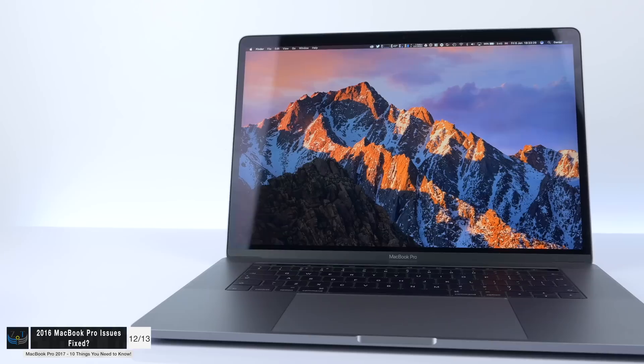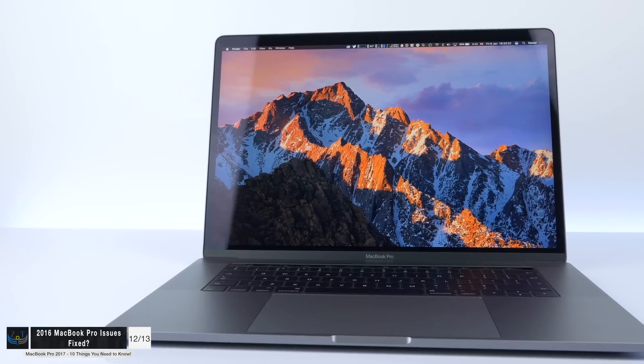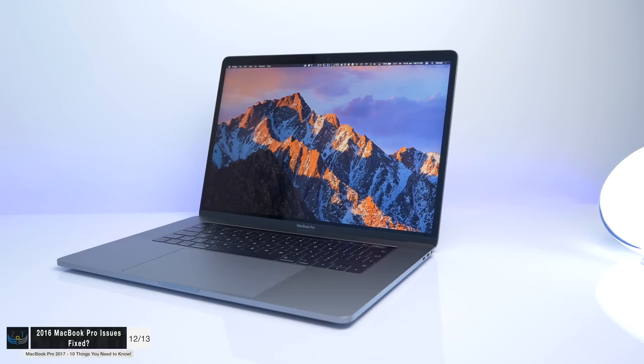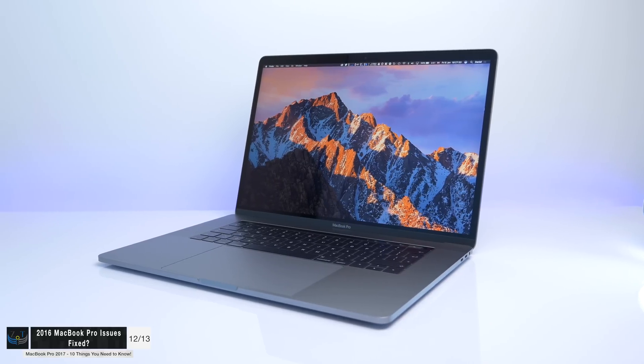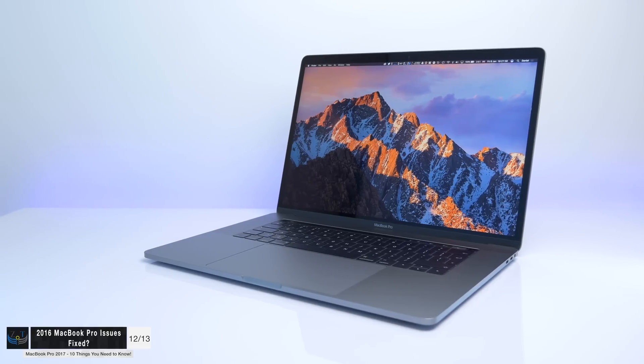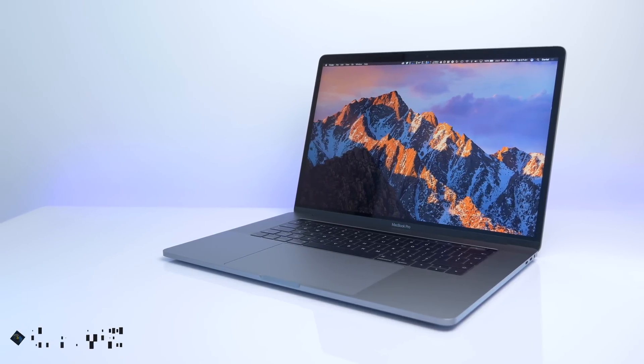Finally, we haven't had any reports confirming that the known 2016 MacBook Pro issues have been fixed in the 2017 model. Those issues included keyboard problems, that cracking/popping noise, battery issues, GPU issues, hinge issues, and blown-out speaker issues. The host personally experienced all of these on their own MacBook Pro and is already on their second replacement unit. The battery issue is definitely not fixed, and the cracking/popping noise and keyboard issues are most likely still present.